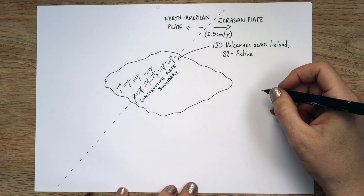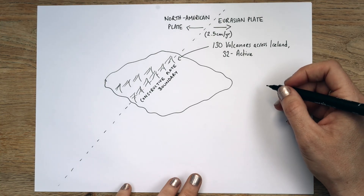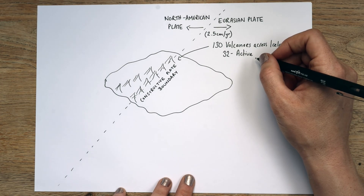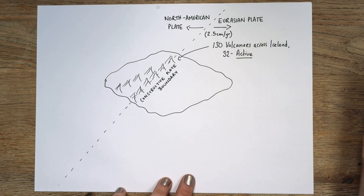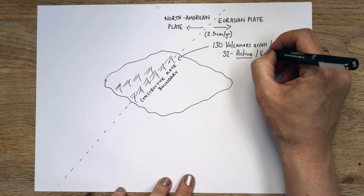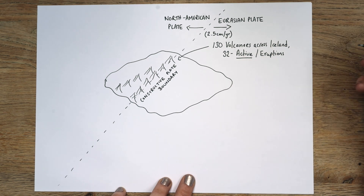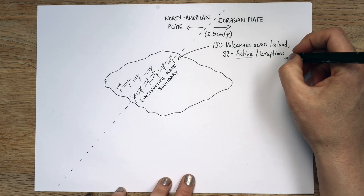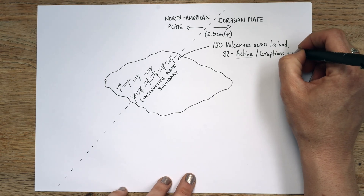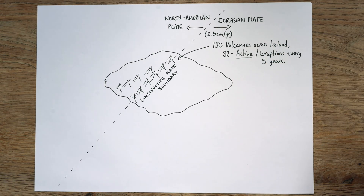Katla is due to erupt very soon. As I'm filming this, there are lots of earthquakes happening around Katla. Katla is about five times bigger than Eyjafjallajokull, which is the one that went off in 2010. These are properly active — they have eruptions roughly every five years, and that can be massive ones like we've seen before, or slow, viscous, sticky eruptions from fissures. We're overdue at the moment for another big eruption.